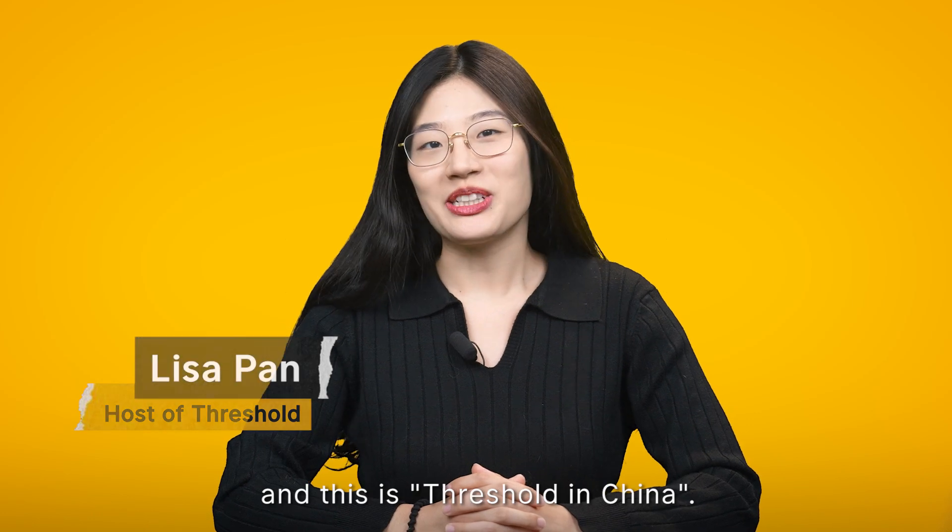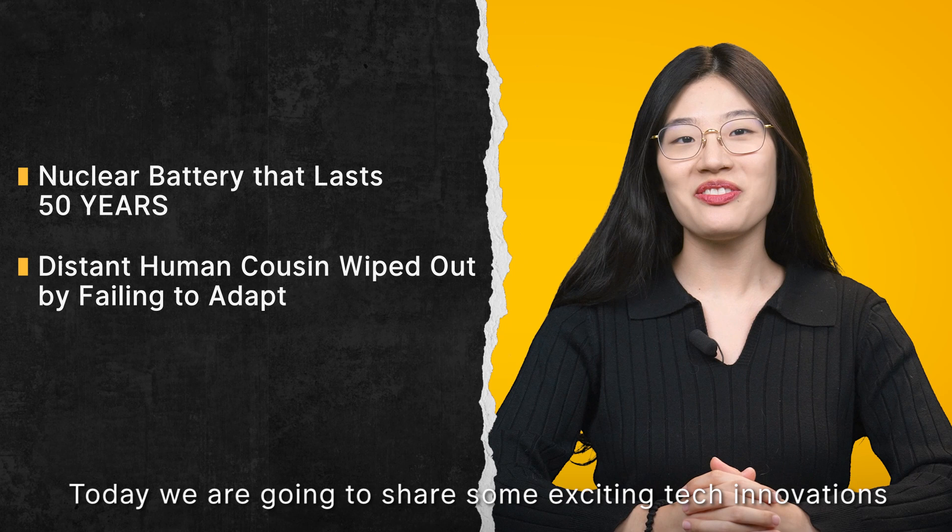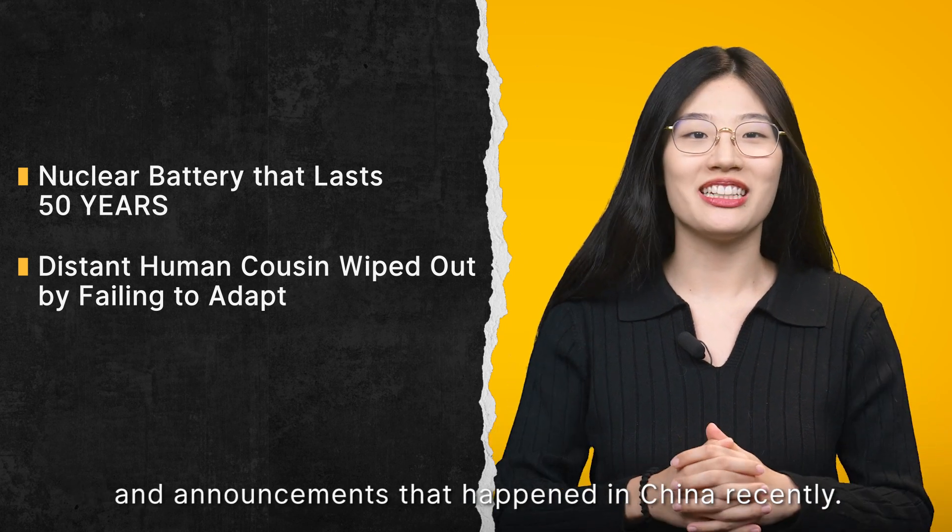Hi, I'm Lisa and this is Threshold in China. Today we are going to share some exciting tech innovations and announcements that happened in China recently.